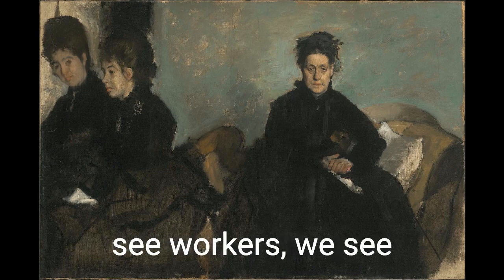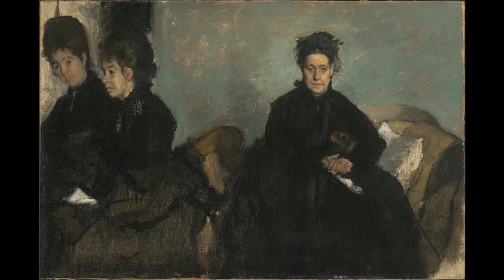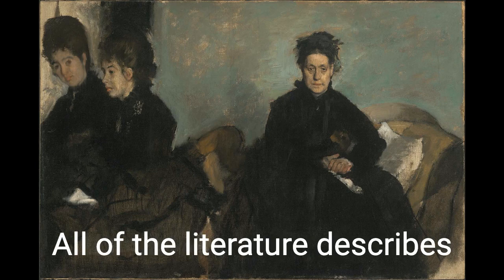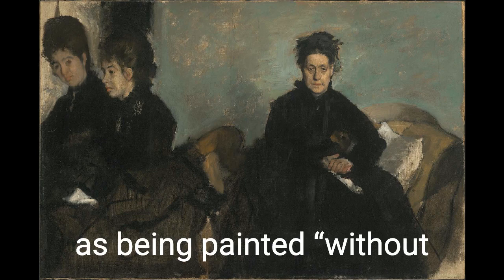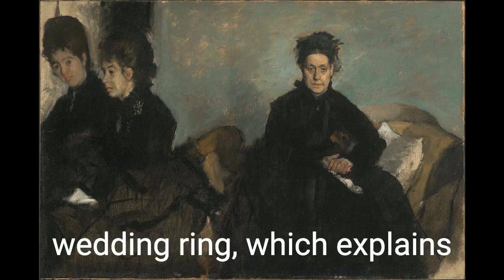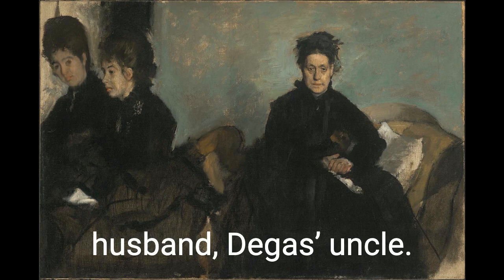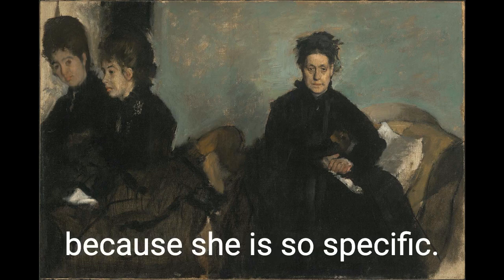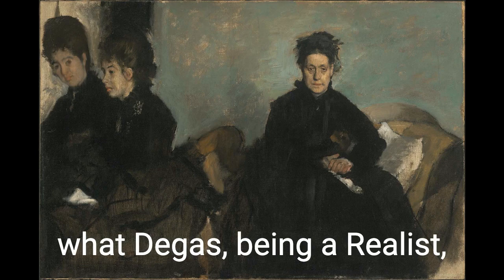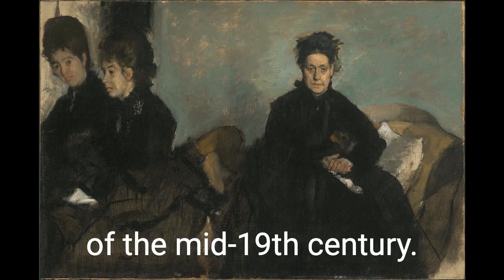We see wrinkles. We see workers. We see yawning and scratching and ballerinas backstage at their rehearsals. We see girls as awkward adolescents, and aunts with unflattering jowls. All of the literature describes this portrait of his aunt as being painted, quote, without flattery. Her hands and face are given the most detailed attention, along with her wedding ring, which explains the black — she's in mourning over the duchess's husband, Degas' uncle. We empathize with her because she is so specific. We relate to what makes her real, which is exactly what Degas, being a realist, was trying to accomplish. This cements him firmly as an avant-garde artist of the mid-19th century.